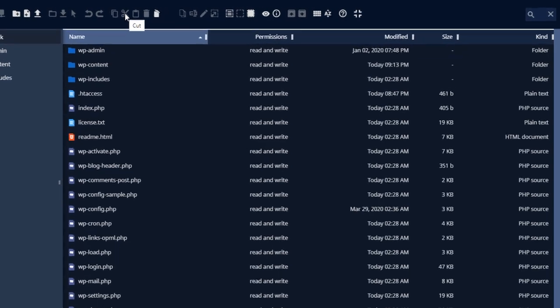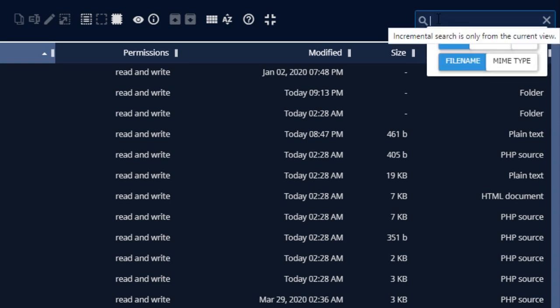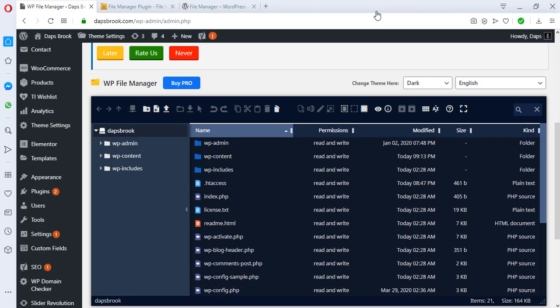At the extreme right you have a search option. If there's a file or directory folder you're trying to find and you don't know where it is among all the folders and files, you can just type it here — maybe it's your config file or anything else — and you should be able to access it.